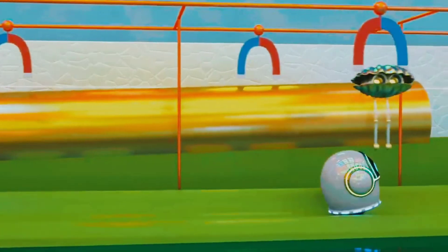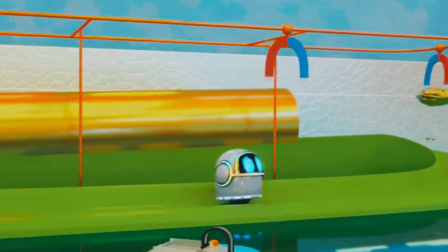Clam got attached to a magnet! It's because Clam is made out of metal! And Burble didn't get attached because he is made out of plastic.